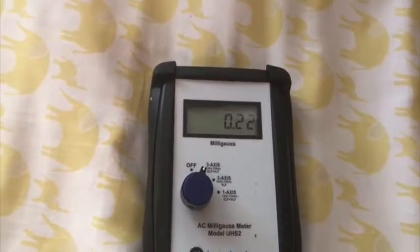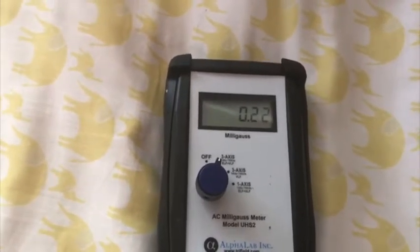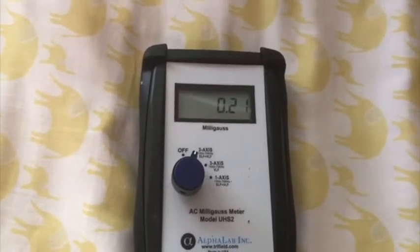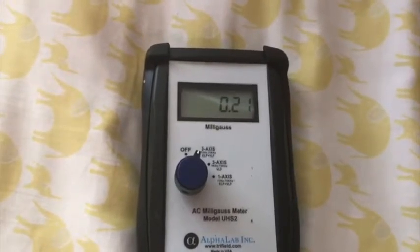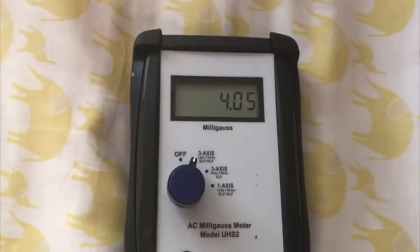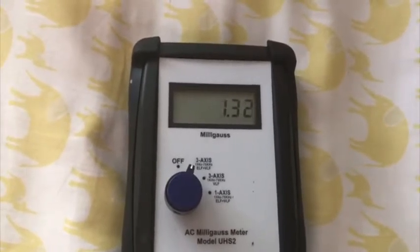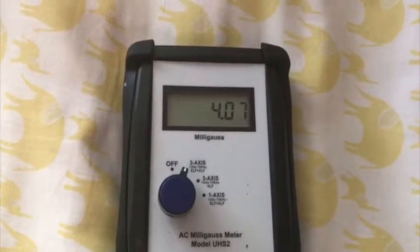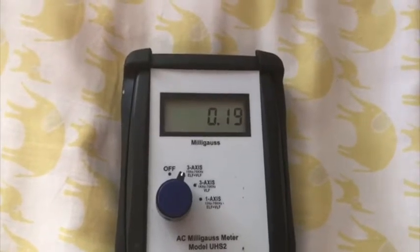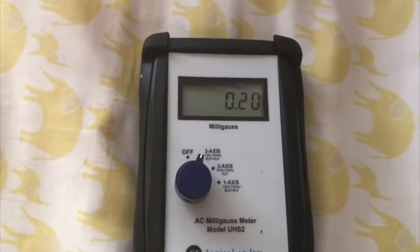Tom's going to reconnect the pipe and see if we get a difference in the readings. Now you can see it's going into the 400s, and it's obviously where the connection's not so good there. Now Tom's taken the pipe away and we're back down to the 20.